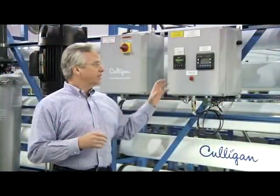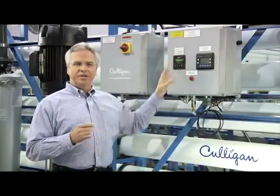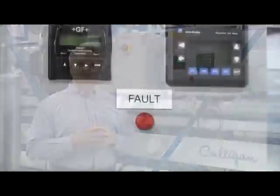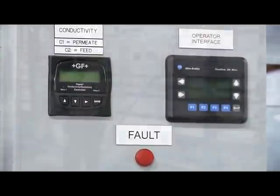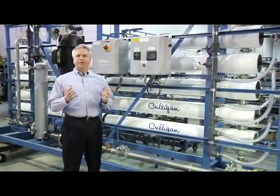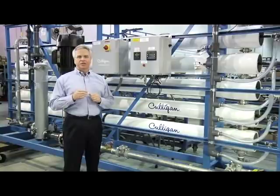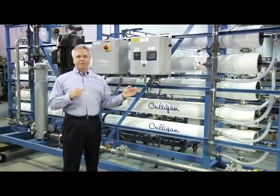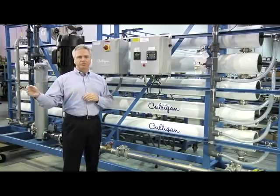For example, we have a standard Culligan smart controller. However, in this case, per our customer's request, our application engineering team designed the PLC interface, and it was assembled right here in our manufacturing facility. Here in this facility, we have the capability of building a wide variety of standard and highly customized equipment, ranging from pre-treatment, membrane solutions, deionization systems, to storage and distribution.